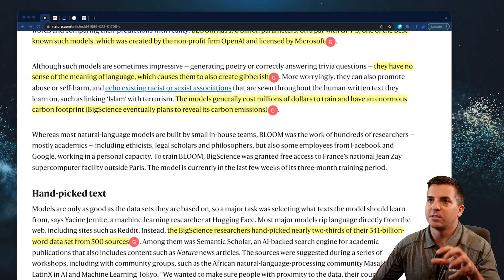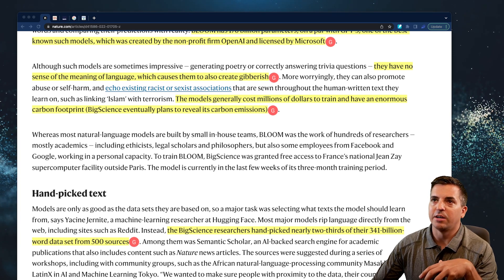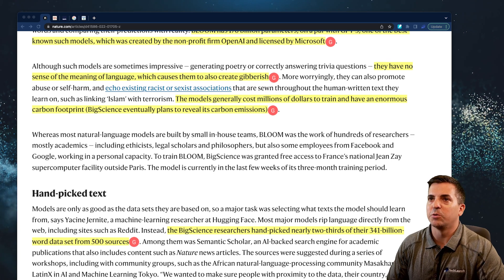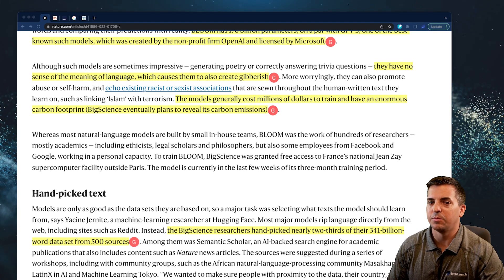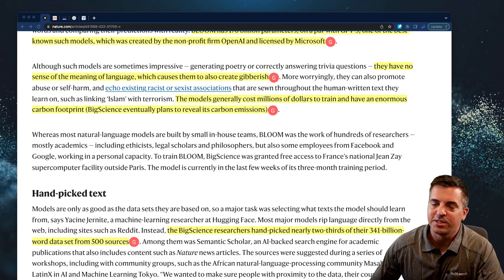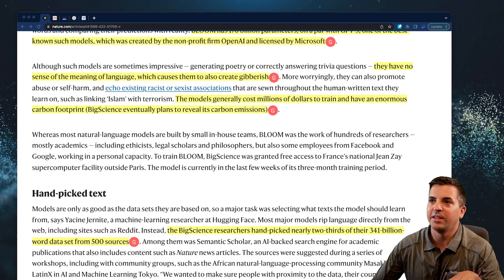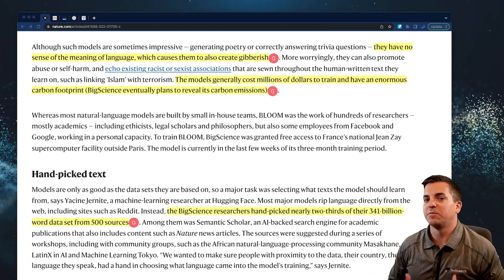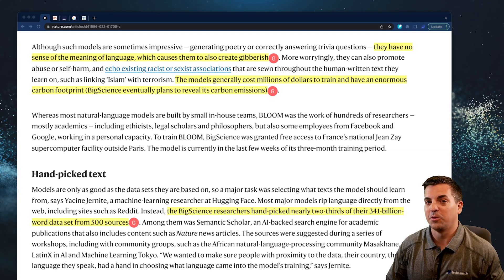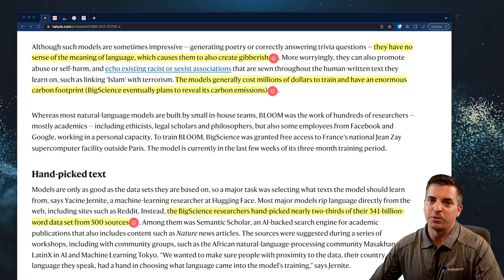One of the interesting things this particular article points out is that a lot of the models are sometimes impressive, but they have no sense of meaning of the language, which causes them to create gibberish from time to time. What's challenging is the models generally do cost millions of dollars to train, and they have a big carbon footprint. These are some of the fundamental key aspects of AI that folks in the AI field are going to have to address to make it more optimal long term.